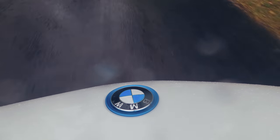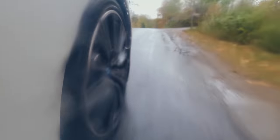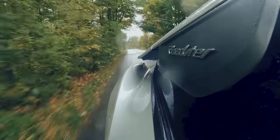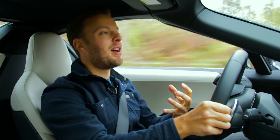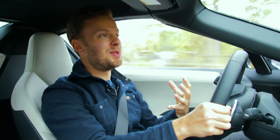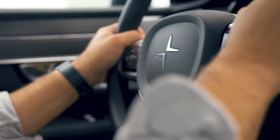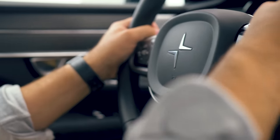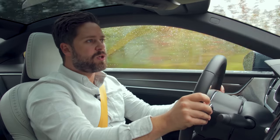The BMW i8 looks like a supercar, doesn't quite boogie like a supercar, and it costs $170,000 Canadian. But think of the revenue you get back from renting it out to TikTokers. Yes, the Polestar is quick and more expensive than the i8, but at least it doesn't look like a $180,000 fidget spinner.